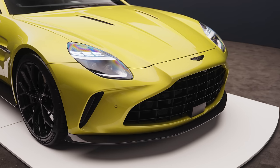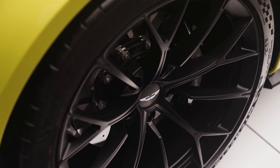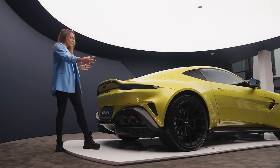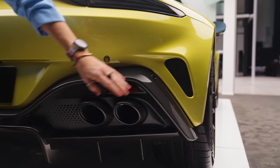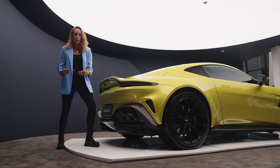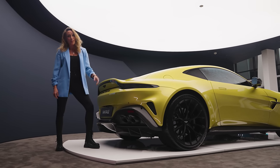The Vantage also has three new forged alloy wheel options, all 21 inches as standard, and it's available in a variety of different liveries. The back follows the front in that it's just that little bit wider, but it looks more dramatic because of new vents either side, quad tailpipes that are much bigger — it just looks a lot meaner.